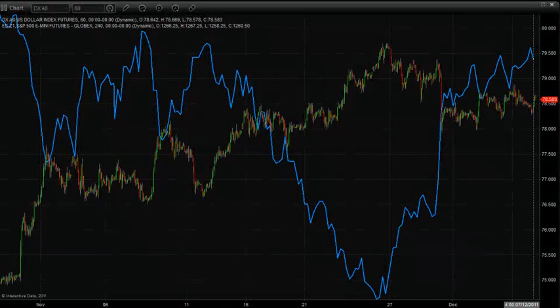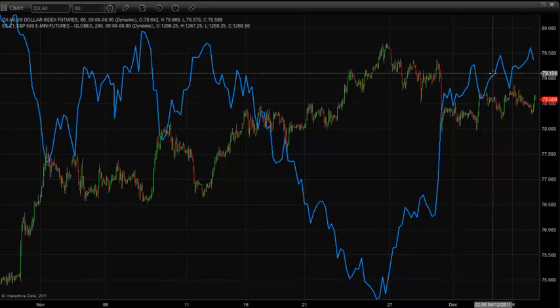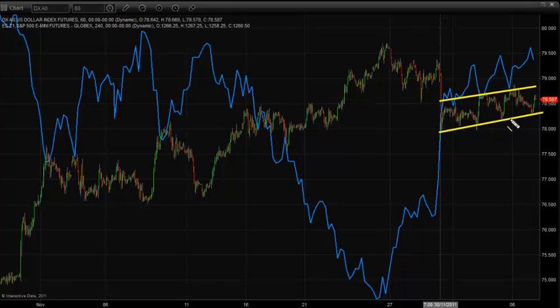Good morning everyone. It's Wednesday, December the 7th. I'm going to take a look at the morning charts here this morning. We've got the U.S. dollar index, and the blue line here is the SP500 futures overlaying that. More or less what we're seeing here is the U.S. dollar is kind of just forming a little bit of a flag here.